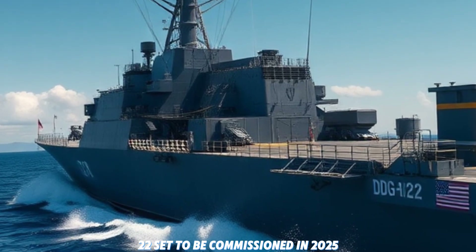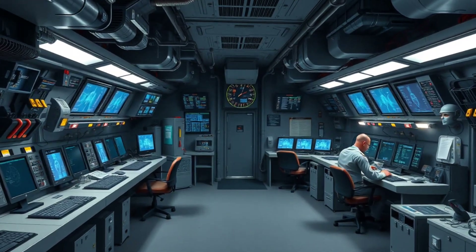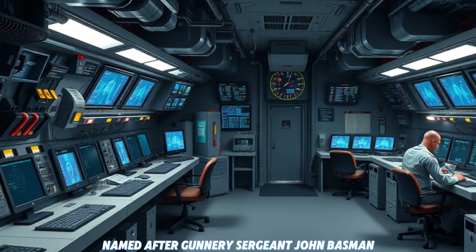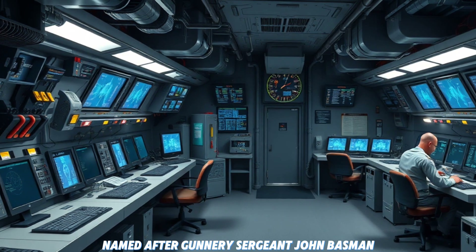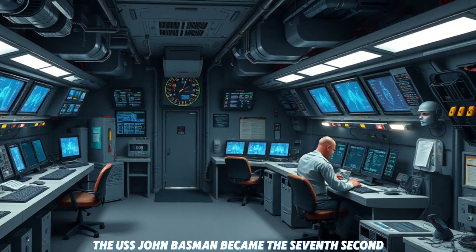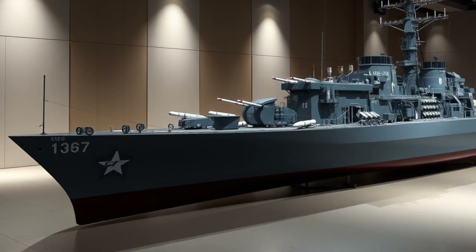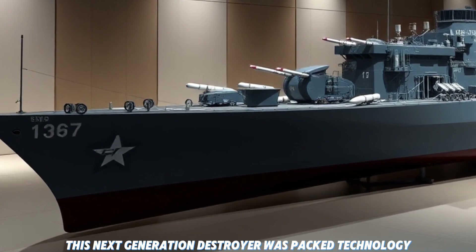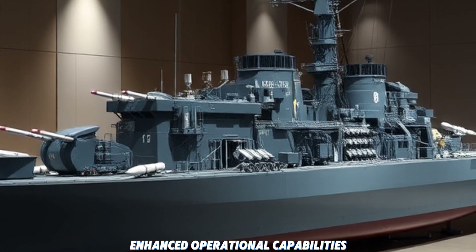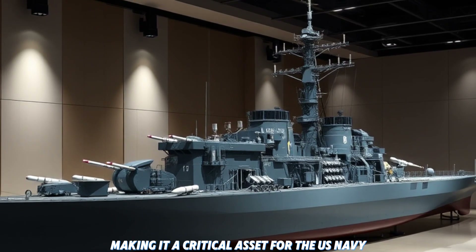Set to be commissioned in 2025, this Arleigh Burke-class destroyer is more than just a ship — it's a symbol of the United States' continued naval superiority. Named after Gunnery Sergeant John Bazelon, a Medal of Honor recipient from World War II, the USS John Bazelon will be the 72nd ship in the Arleigh Burke-class series. This next-generation destroyer is packed with cutting-edge technology, powerful weapon systems, and enhanced operational capabilities, making it a critical asset for the US Navy moving forward.